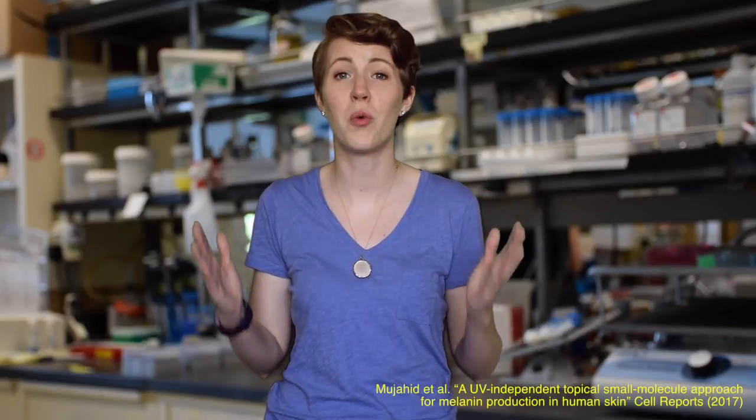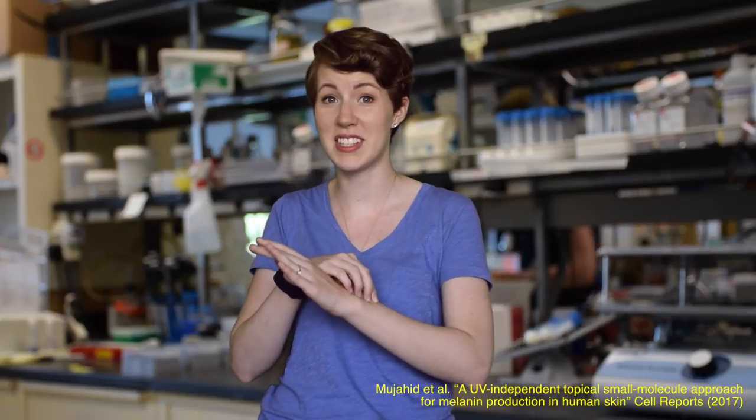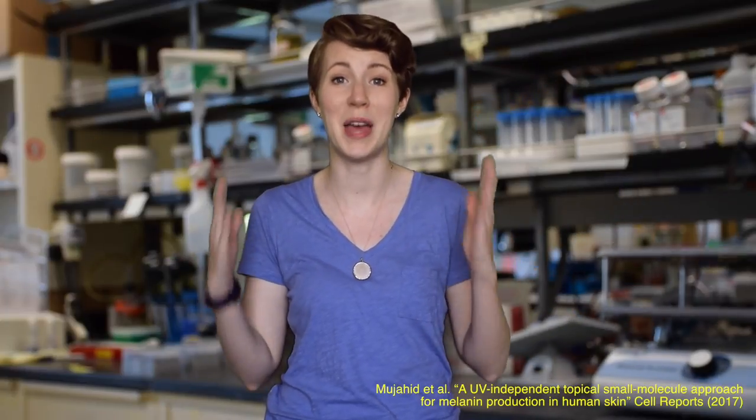But what if I could put on a lotion that would make my skin produce more of its own natural pigment and give me that extra layer of protection? Researchers in Boston have been working on a way to do just that. They made a small molecule that absorbs into the skin and helps you make your own pigment, all without the use of UV.